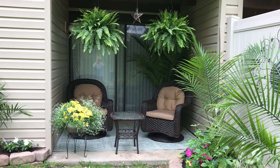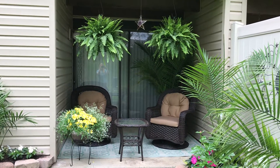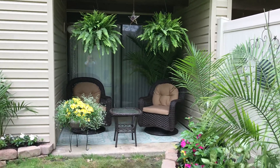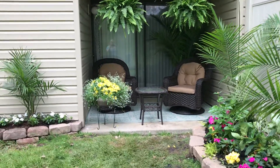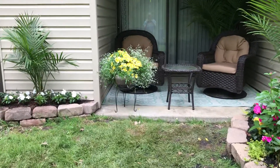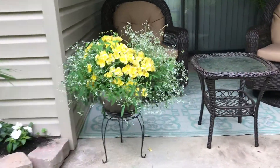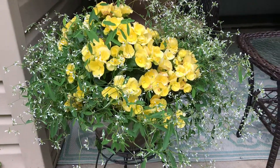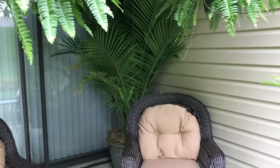Basically what we've done is we've added some brand new furniture — they were in desperate need of some new furniture. We've added some Boston fern hanging from above just to create some enclosure, and just a beautiful container basket of Rieger begonias and diamond frost euphorbia. This is just gorgeous, one of my sister-in-law's favorites.